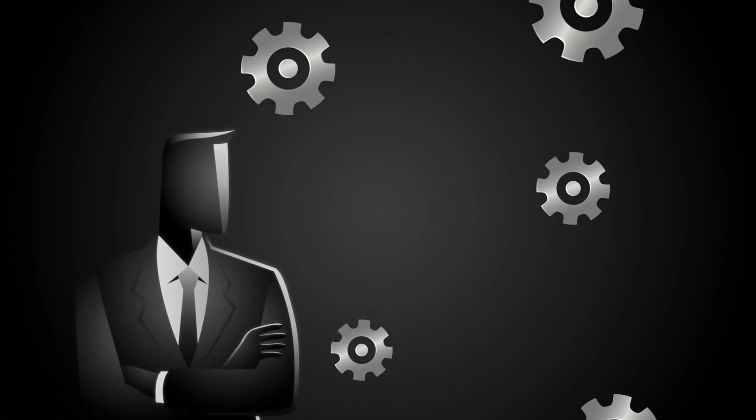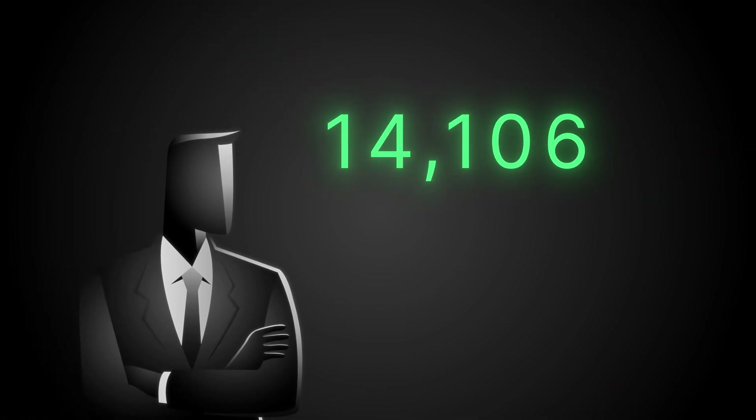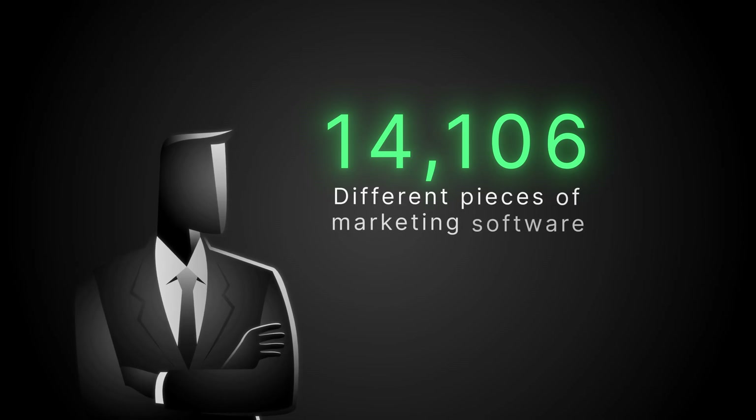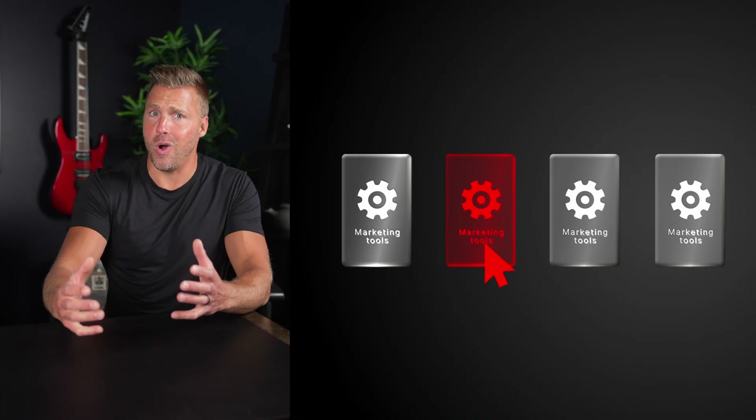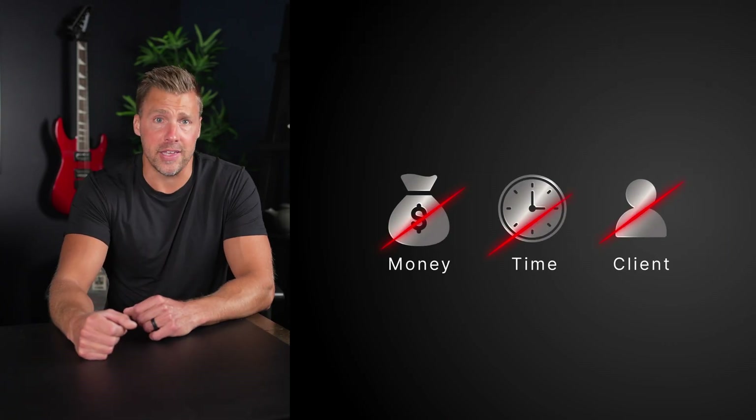Have you ever felt completely overwhelmed by all of the marketing tools out there? Right now, there are over 14,106 different pieces of marketing software, all competing for your attention. That's a lot, and picking the wrong one can waste your money, your time, and in some cases, even cost you clients.